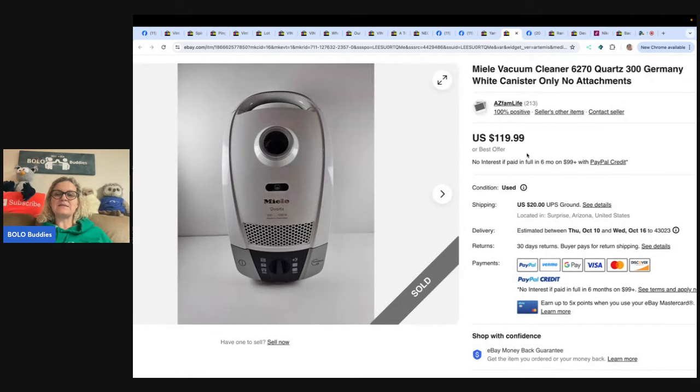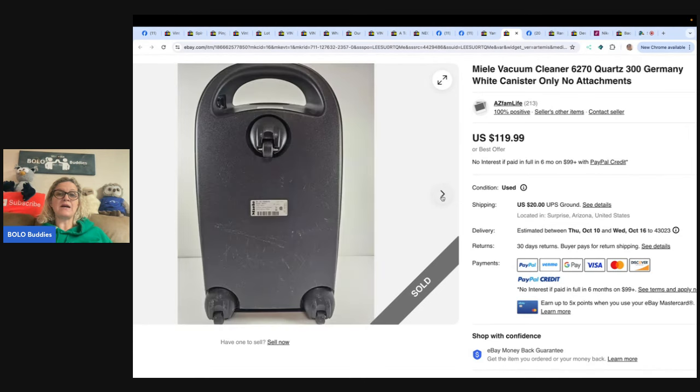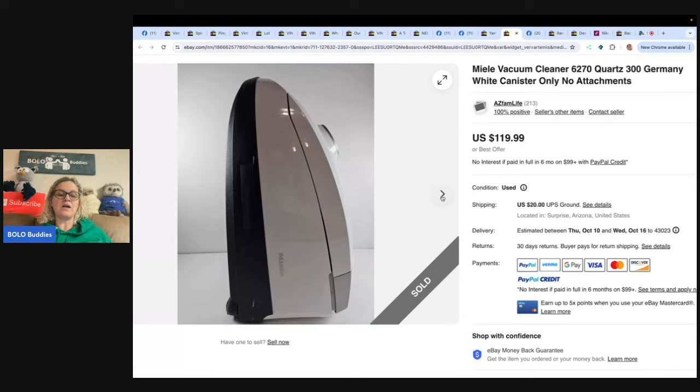The next item is a vacuum cleaner canister only, no attachments — so it is a replacement part. A good thing to put in the title is 'replacement part,' and make sure you've got the model number. Found at Goodwill for 15 dollars, sold it for 119.99 — what a great flip. If you sell replacement parts, let me know down in the comments. I do a lot of toy replacement parts and jewelry as well.